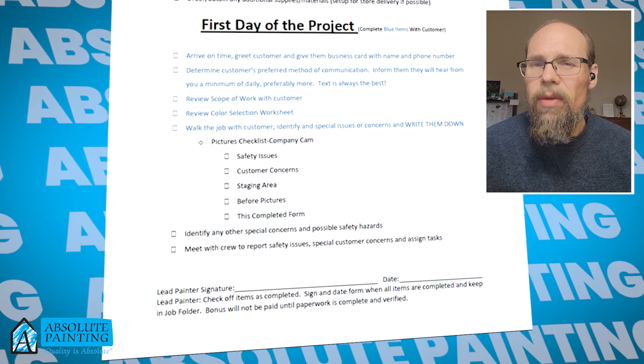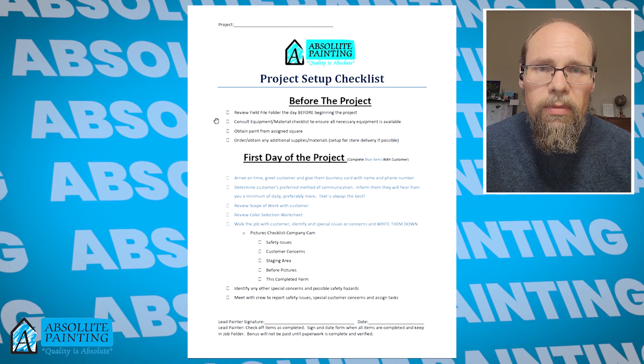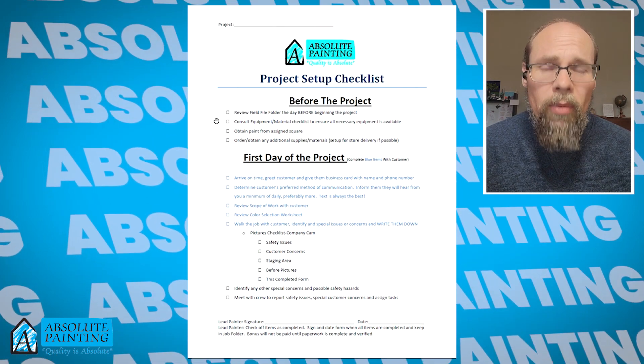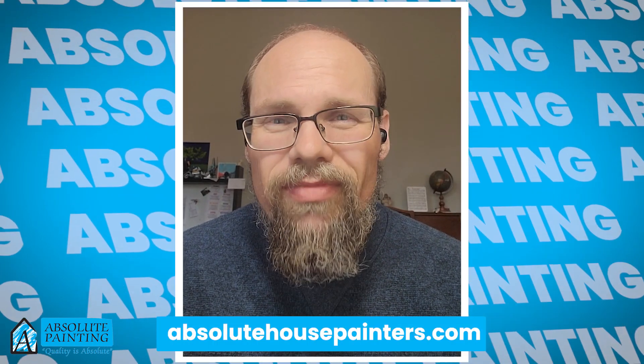Having a process like this works great to make sure that we don't forget anything and that you get the best painting experience possible. Again, this is Mike with Absolute Painting. If you'd like to check out more of our processes, go ahead and visit AbsoluteHousePainters.com and check out our project page. Thanks, have a great day.